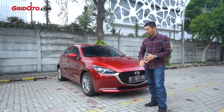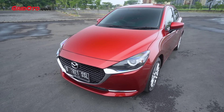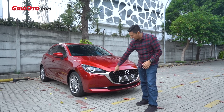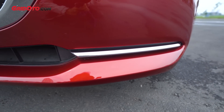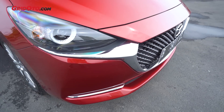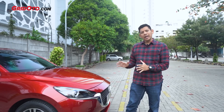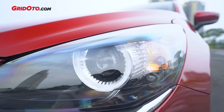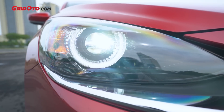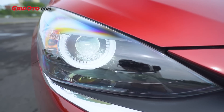Sekarang tidak pakai fog lamp lagi - kalau yang dulu ada fog lamp di sini. Bempernya lebih simple, mirip kayak CX-5, ada garis-garis krom di situ. Kodo desainnya ada di bagian bawah lampu. Lampunya sekarang lebih pipih dibandingkan yang sebelumnya. Meskipun tidak pakai fog lamp, tapi lampu utamanya sudah LED proyektor. Sebarannya merata, jadi sinarannya sudah enak banget saat malam hari.